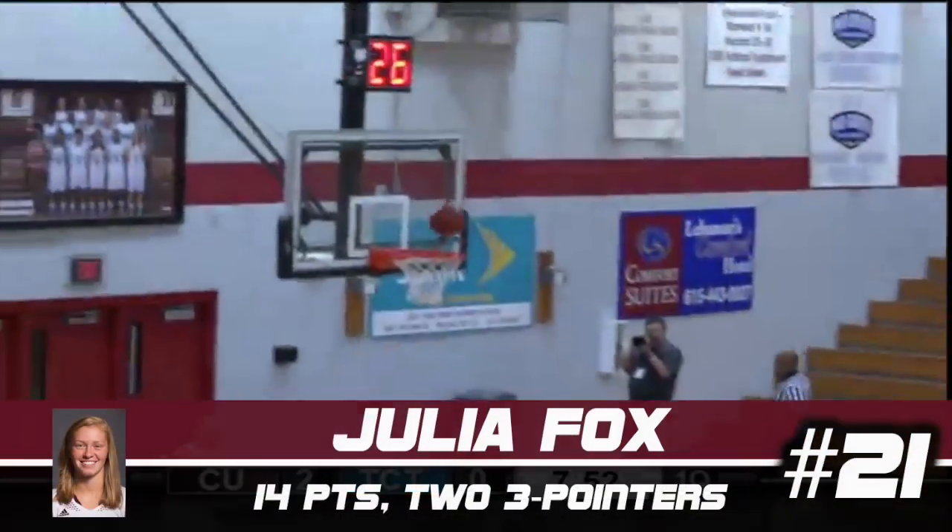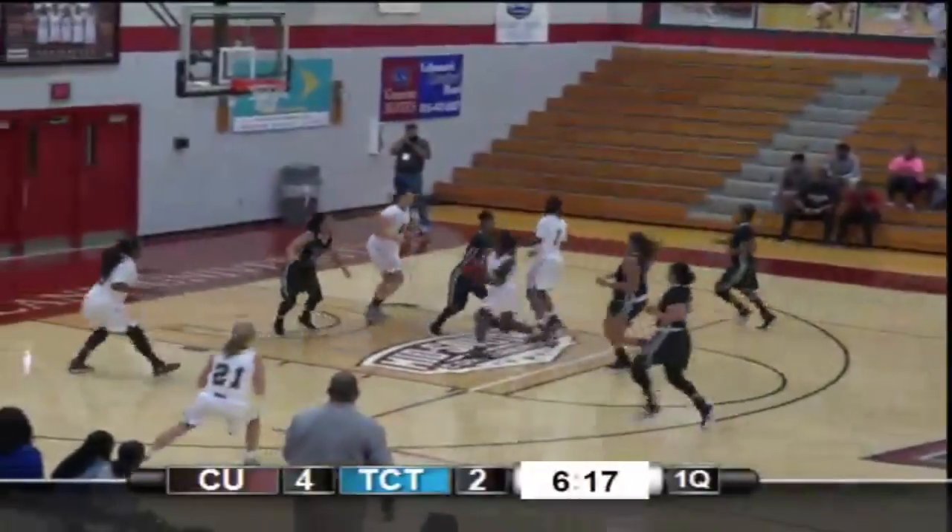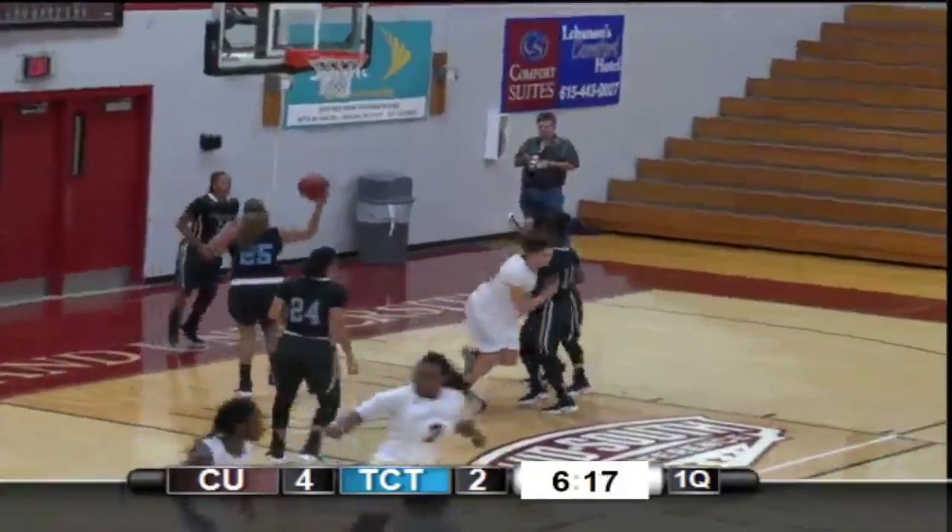Two minutes into the game. With a nice outlet bounce pass to Fox. Fox trying to finish on the other end and does so. A great outlet pass — she's going to take it in transition. Oh, what a pass to Bowers, and Bowers finishes.